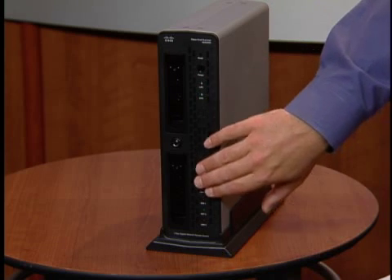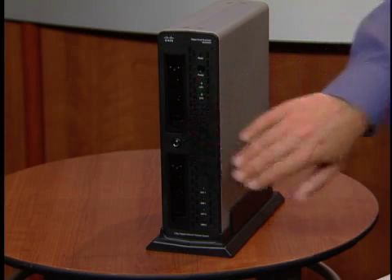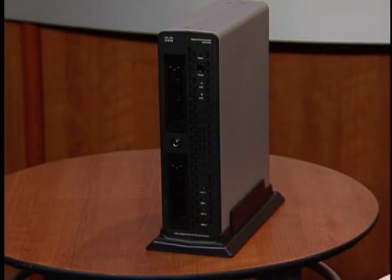Supporting up to 2 terabytes of data, the NSS2000 provides the ideal solution for storing, sharing, and archiving your mission-critical business information.